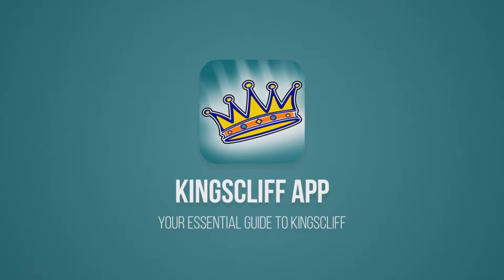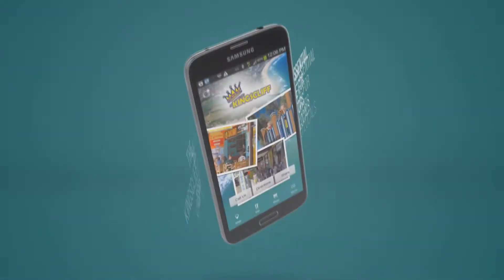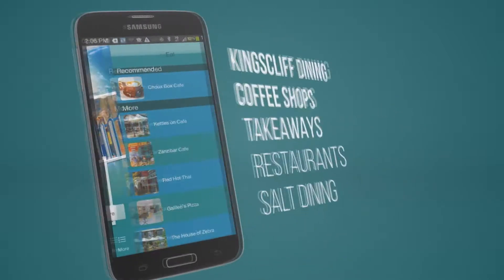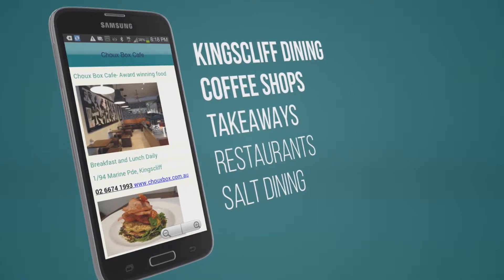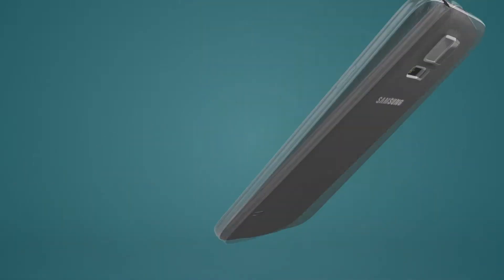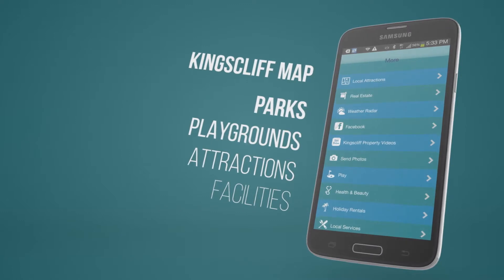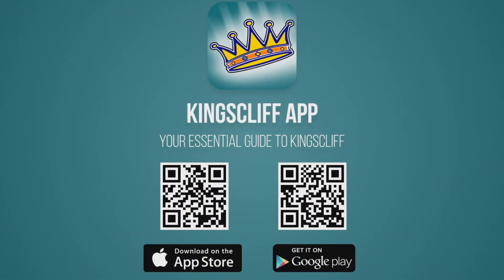Are you considering coming to Kingscliff? Then you should download the free Kingscliff app — the essential guide for locals and visitors. The app contains everything you need to know about Kingscliff: shopping, dining, things to do, what's on, places to go, parks and facilities, even a gallery page showcasing Kingscliff, and so much more. Just search Kingscliff in Google Play or the App Store. Or pause this video and scan the QR codes on your phone to download it free today.